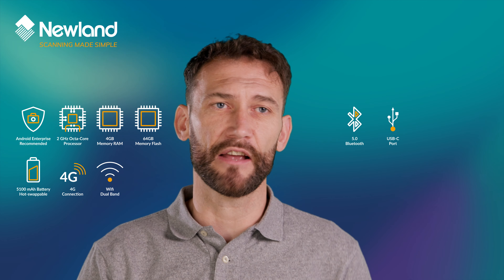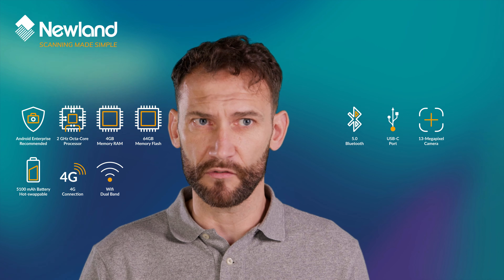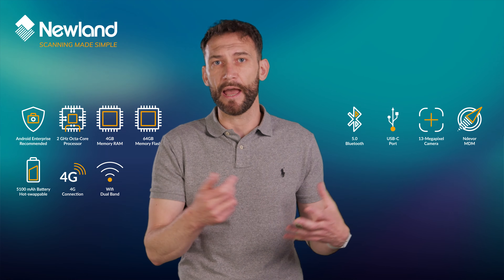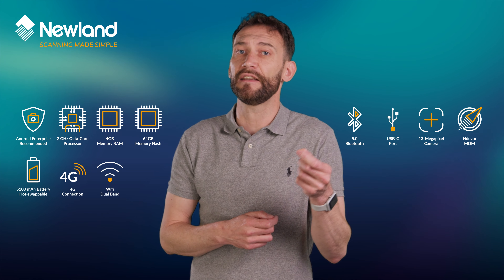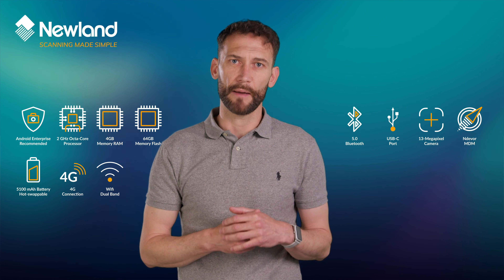The N7 even has a 13MP camera, but none of those features mentioned so far are unique in the Newland range of mobile computers. It also has Endeavour MDM and is certified to work with alternative MDM solutions like SOTI, not to mention certification for Avanti terminal emulation, which is the cornerstone of many supply chain applications.